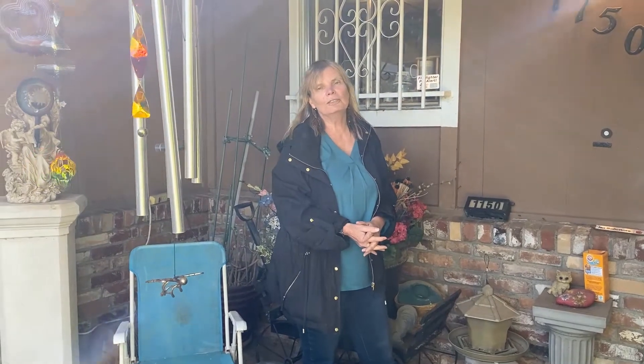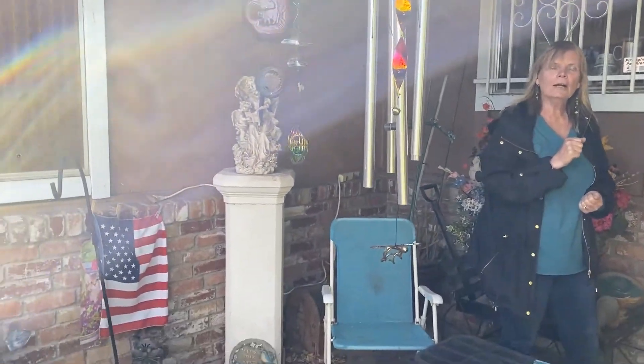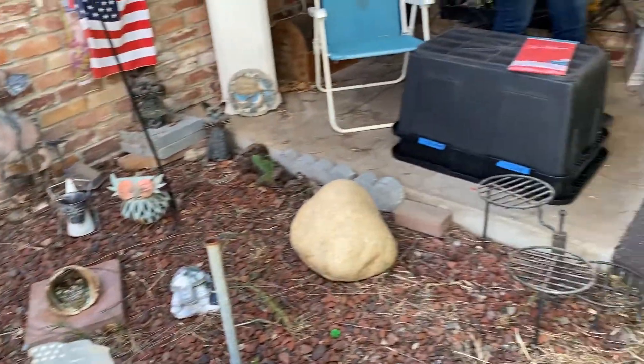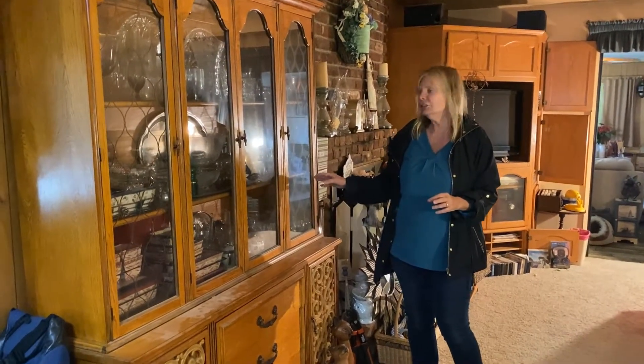Hi, I'm Gail with Hidden Creations. Today we are setting up for a sale — this lady was an extensive collector. We've been working on this house, trying to make a path and setting up for you. You will not want to miss the sale in Yuba City. Come on in — living room — this is a hutch.